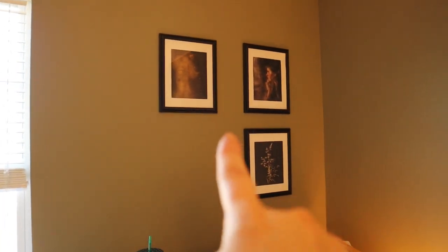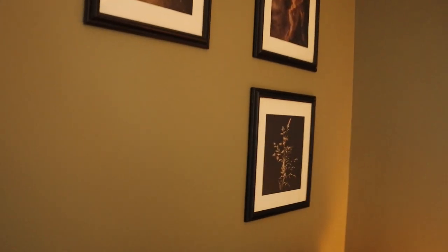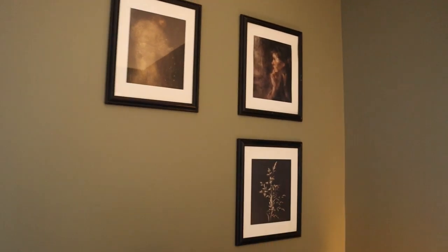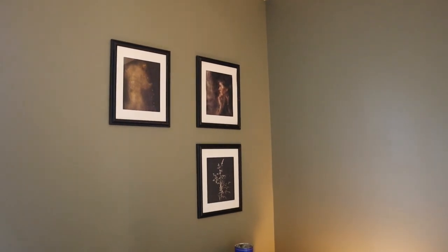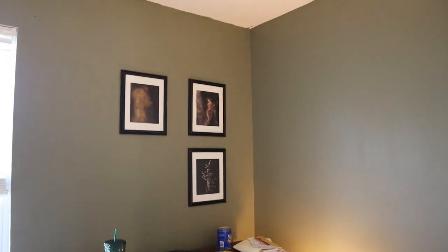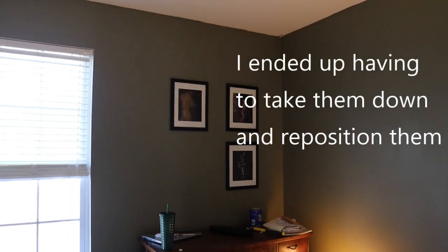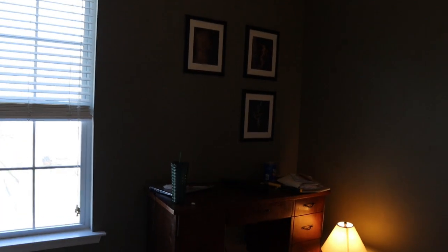Alright, so I got three out of four of them up. One of the things you've gotta know is that these frames were thrifted, and the frames in and of themselves are not exactly the same size — I mean, they're general 8x10s, but they're just not perfect. So I'm gonna just have to do the best I can to make them look as even as possible. There will be curtains going up here, so I wanted to make sure I left enough space so that the curtains weren't hanging over the art. But that's about where we're gonna be for now until I get that fourth one up.